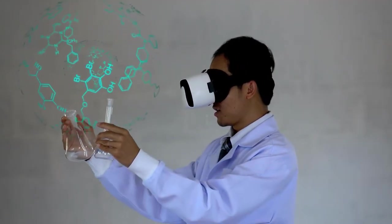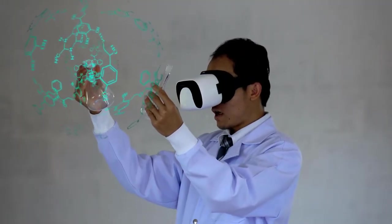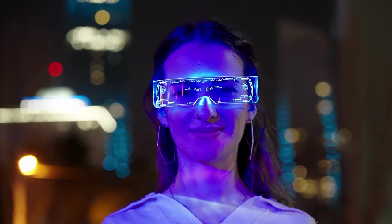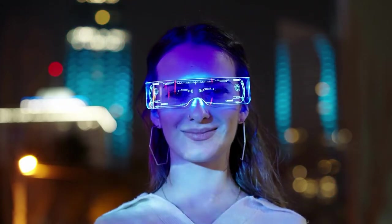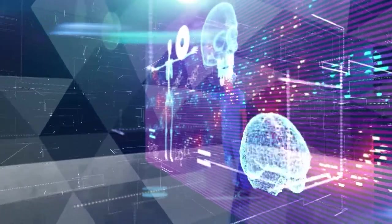Medical Schooling: Professors leverage AR to teach medical students on fundamental anatomy and concepts. Doctors use it to study new treatment options in medicine. AR Anatomy, for example, uses an optical object recognition app to access textbook images and overlays digital data on human body structures to assist students in learning the names of bones and muscles. Its aim is to replace cumbersome textbooks and charts.